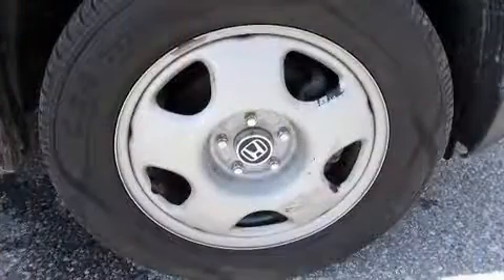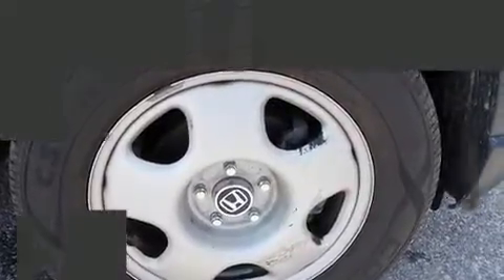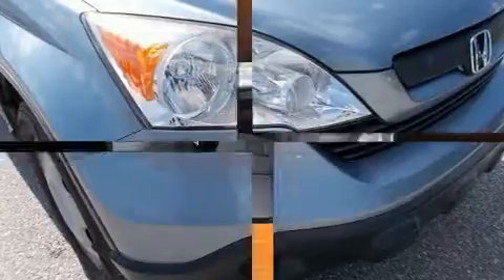Honda infused the interior with top-shelf amenities such as a telescoping steering wheel, rear wipers, and one-touch window functionality.